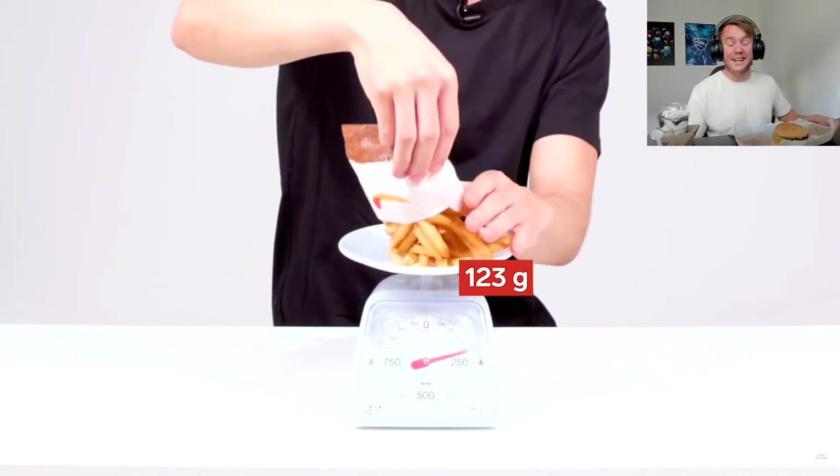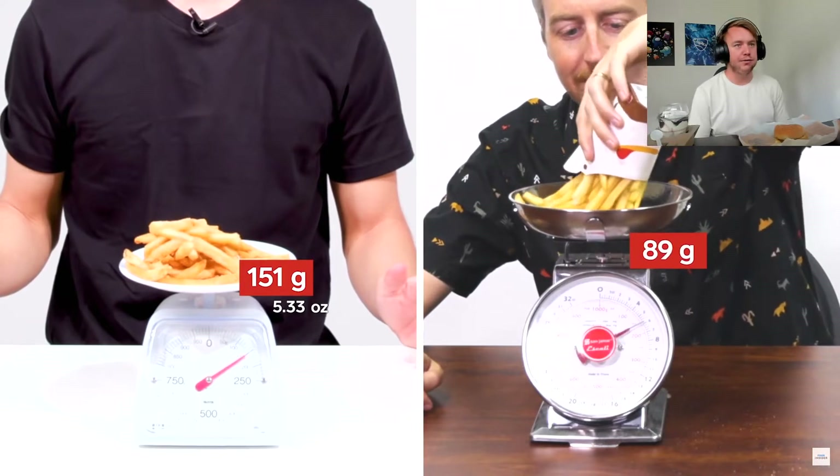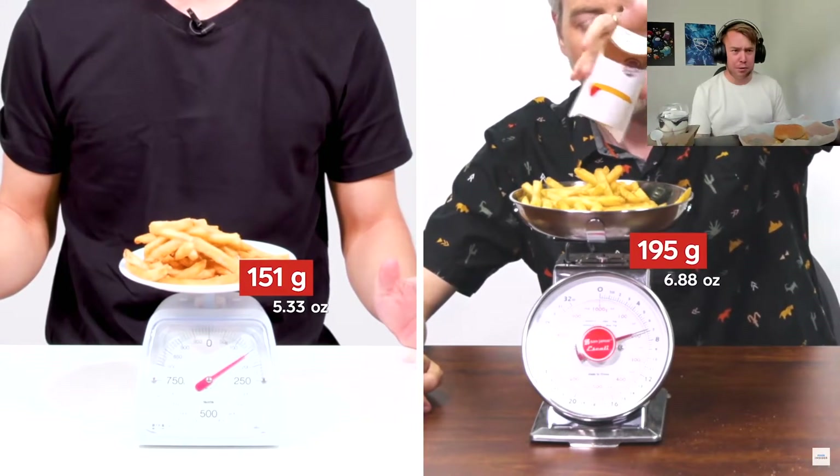The fries at Burger King in Japan come in three sizes: small, medium, and large. Fries in the US come in four sizes: value, small, medium, or large. Let's wait for a large fries to see how much you actually get — 151 grams. Whatever lands and stays counts, and that's 195 grams.